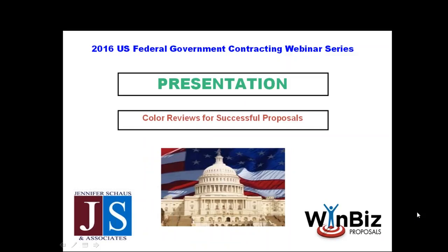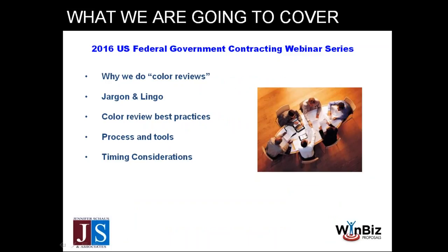Today we're going to talk about color reviews for successful proposals. If you've ever been in the throes of working on a proposal to the government, you might have heard the term 'color review.' A color review is an opportunity to stop what you're doing in the writing and take a look at your content and ask yourself: are we responding to the government's needs? Is this a winning proposal?